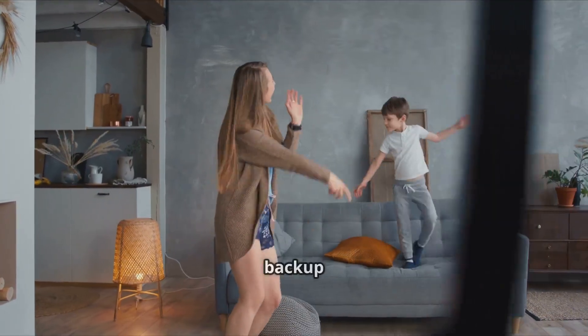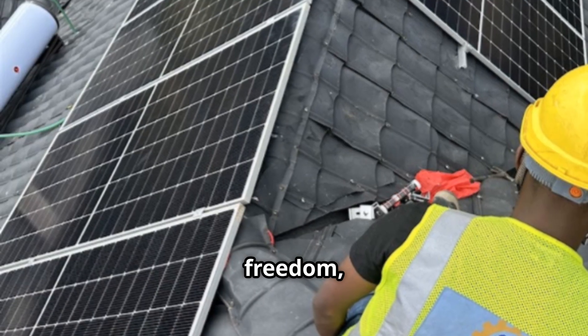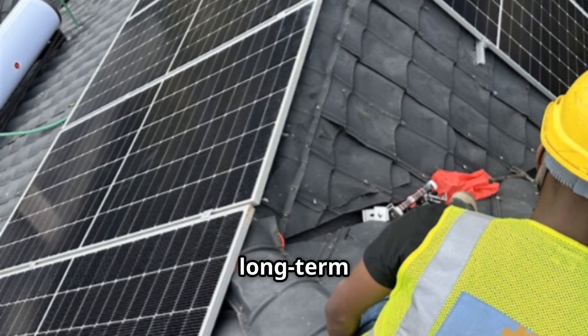Such a solar system is not just backup power — it is freedom, peace of mind, and long-term savings.